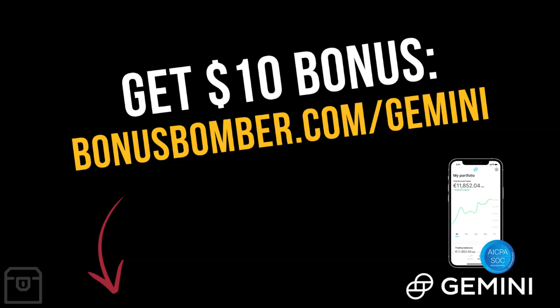I hope I could give you a nice insight into Gemini — I can definitely recommend this platform. If you liked this video, give it a thumbs up and hit the subscribe button. If you have any questions, drop them in the comment box below — I'm happy to answer all of them. Until then, I wish you nice rewards and nice gains!